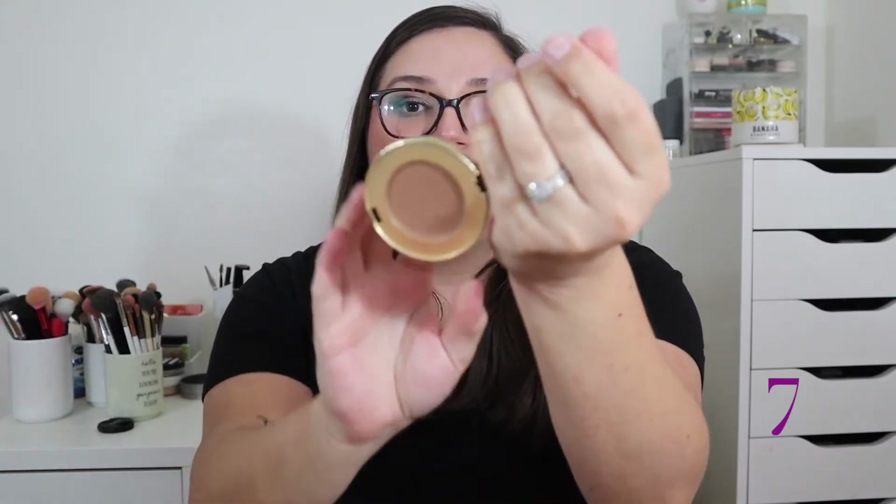At number 7 is my mini Too Faced Chocolate Gold Soleil Bronzer, a mini I picked up at TJ Maxx about a year ago. I love this bronzer — it has similar vibes to the Milani Baked Bronzer and the Cover FX one, giving you a bit of radiance and glow. I'd love the full size but the mini is serving me fine. Too Faced is a bit pricey but available at Cosmetic Company outlets.